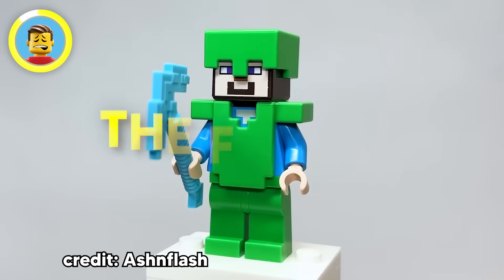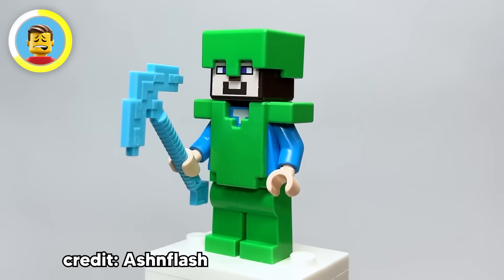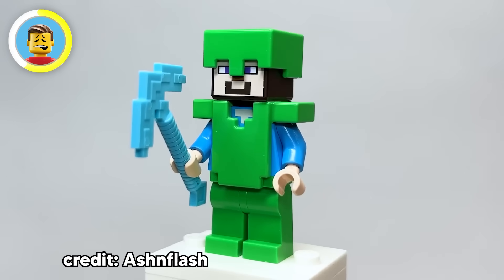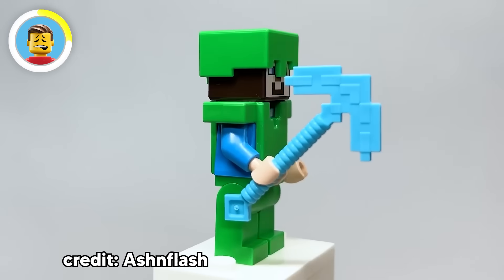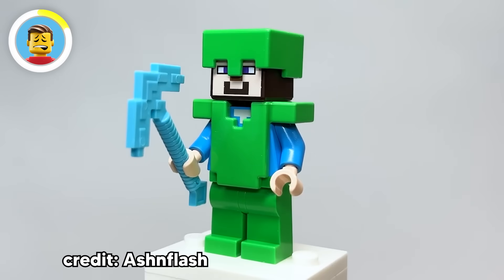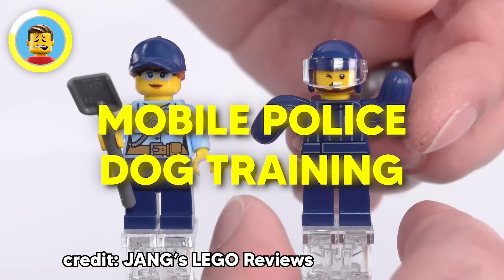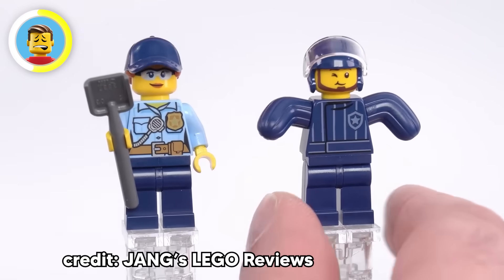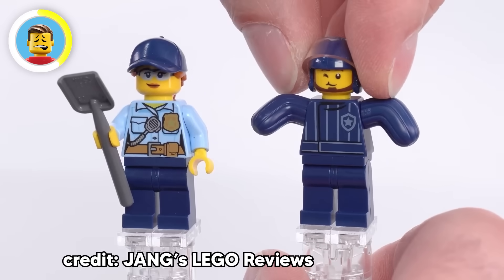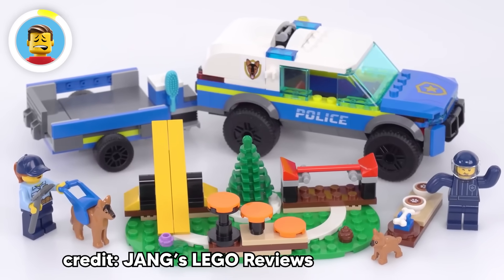In the LEGO Minecraft Frozen Peak set, Steve is rocking bright green armor — but here's the thing, Minecraft doesn't even have green armor; emerald armor doesn't exist in the game. Sure, you can dye leather green, but it doesn't look like what Steve's wearing. Someone clearly dropped the ball on this one. LEGO is also known for getting creative with figures — the Mobile Police Dog Training set's dog trainer figure looks odd because LEGO repurposed a cactus minifigure to create the protective suit. Clever, but still pretty goofy.